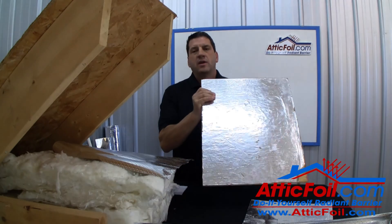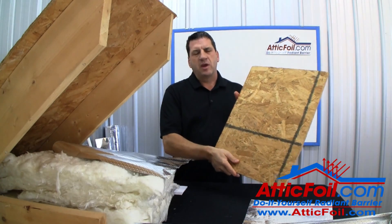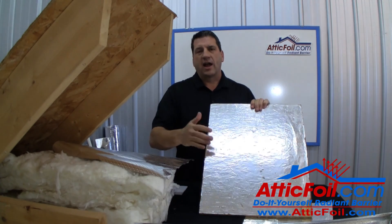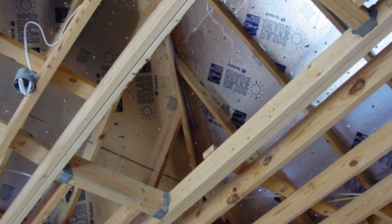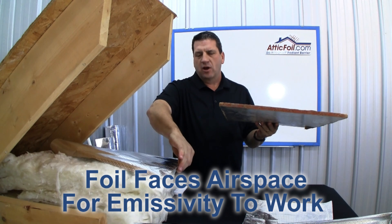Let me give you another example. This is a piece of radiant barrier decking — basically a piece of OSB with a layer of aluminum foil glued on one side. The way it works is the foil side faces down into the attic, and it works off the emissivity quality just like the bottom layer of this attic foil.